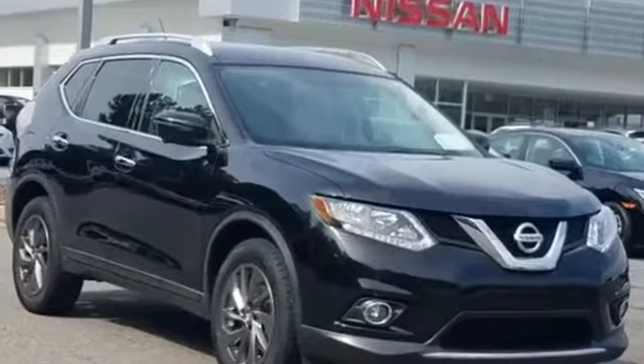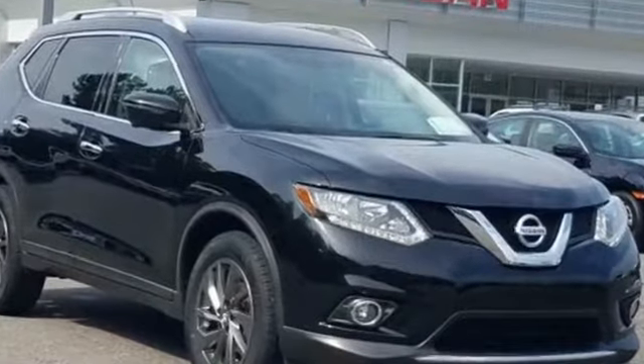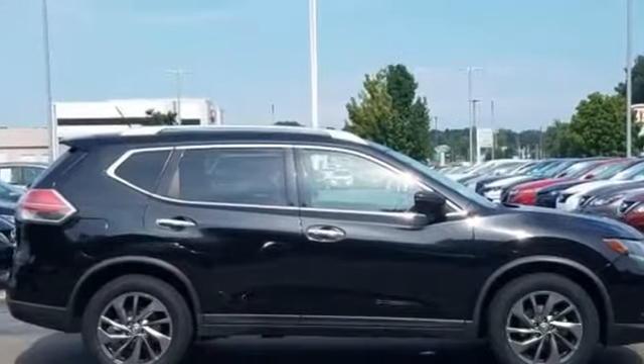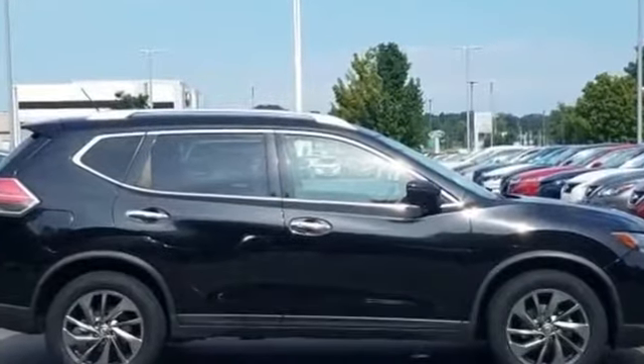2016 Nissan Rogue. With less than 33,000 miles on the odometer, this SUV offers space as well as power and performance.